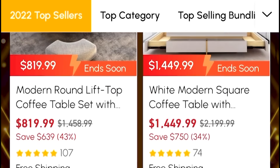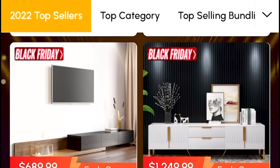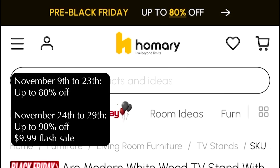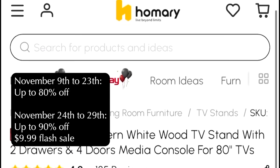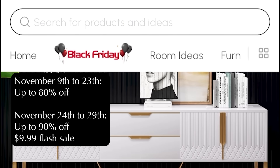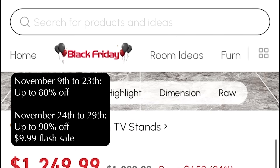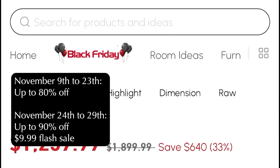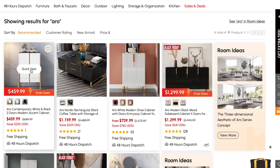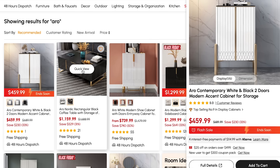Homery will be having a lot of wonderful products at a low price during their Black Friday sale. First, from November 9th through the 23rd, you can get products up to 80% off from Homery. Secondly, from November 24th through the 29th, there will be a flash sale as low as $9.99. Honestly, I can't wait to add new furniture. And by the way, the majority of the items are shipped within 48 hours.